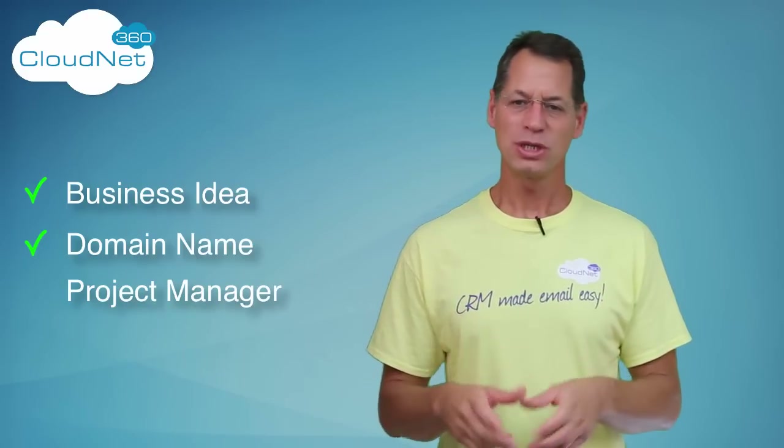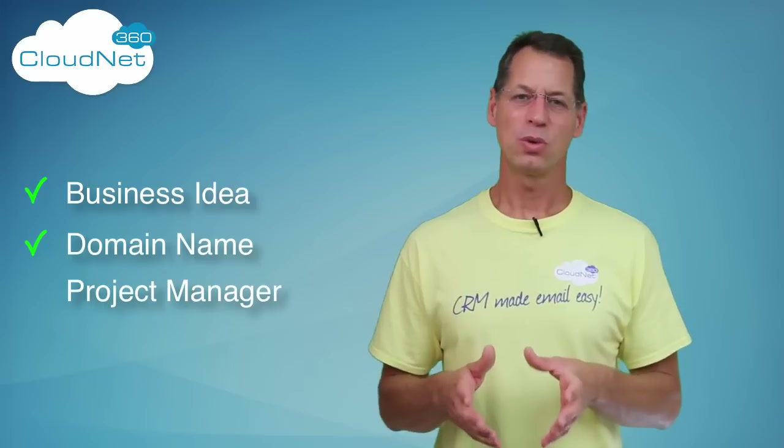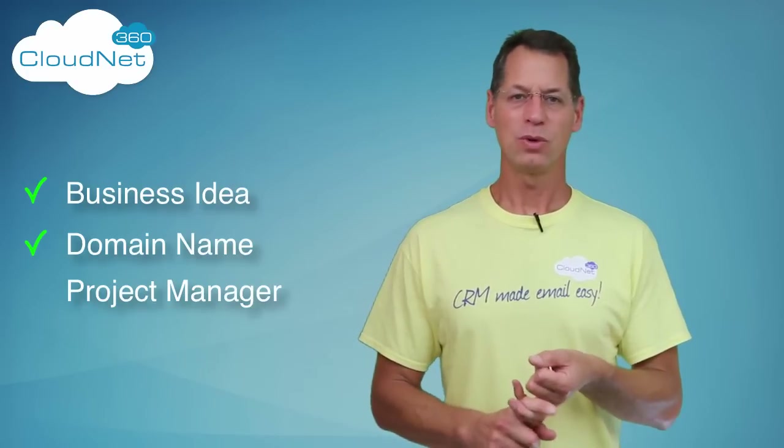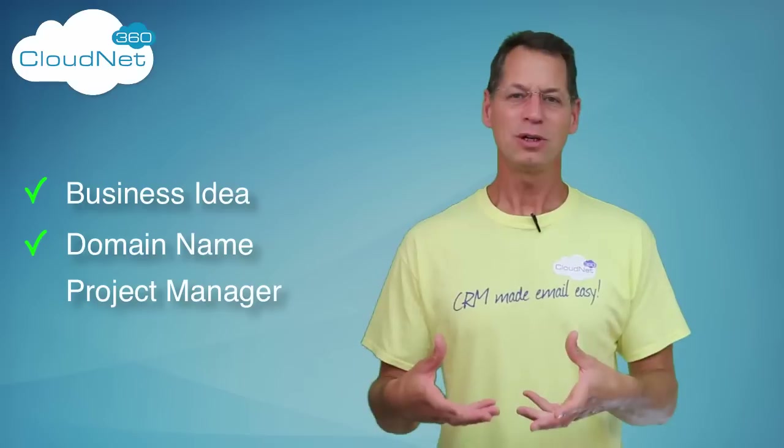You can work off of a spreadsheet or a lot of other tools, but nothing works as well as a real project manager — one specifically oriented towards small business. Now obviously we have a bias towards our own tools at CloudNet360, and I am going to use that one because we developed it to run our own internal business. We use it every single day, I'm very comfortable with it, I like it, it's easy, and it does exactly what I need it to do.